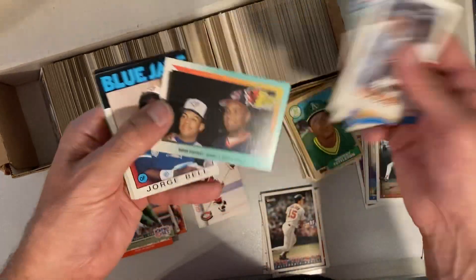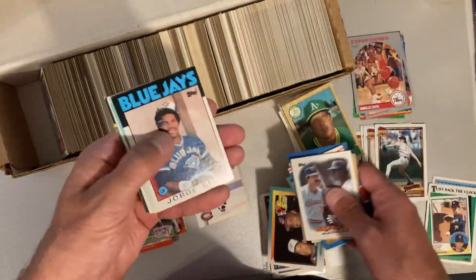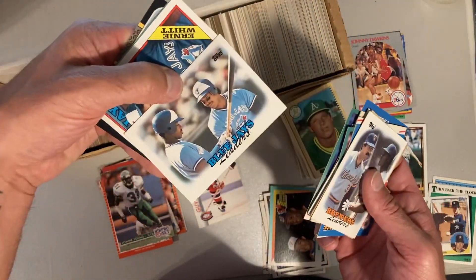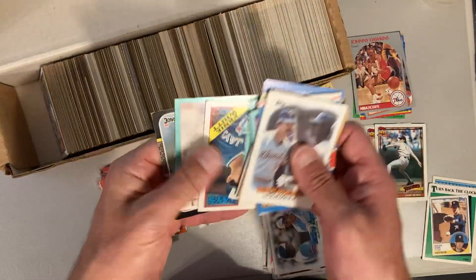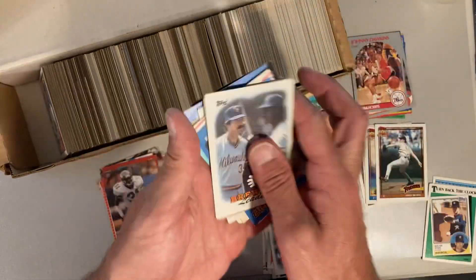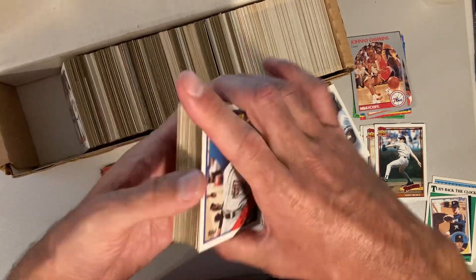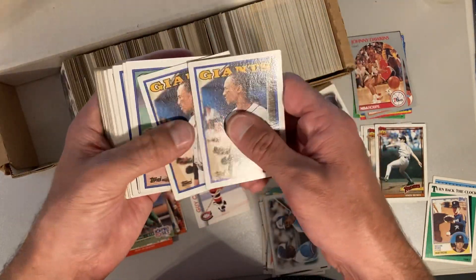Add those to my '91 Tops collection. There's the Alomar brothers. Jorge Bell. There's a Fred McGriff and George Bell — Jorge Bell. And Eric Bell: all the bells, all the bells you can imagine, but not the whistles, just the bells. Oh, that's a terrible dad joke.